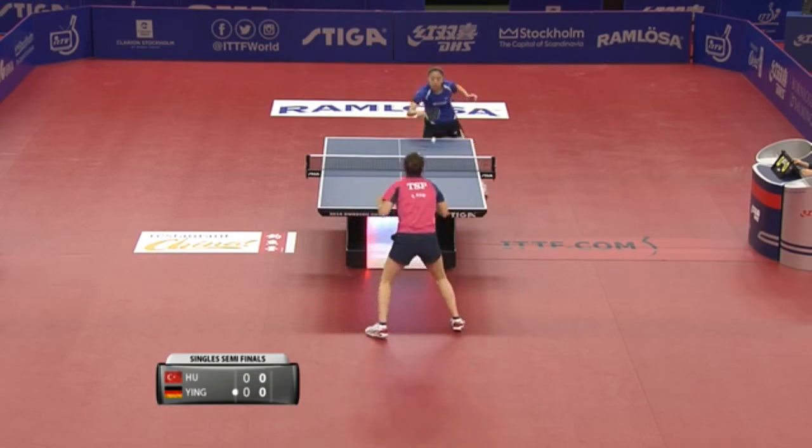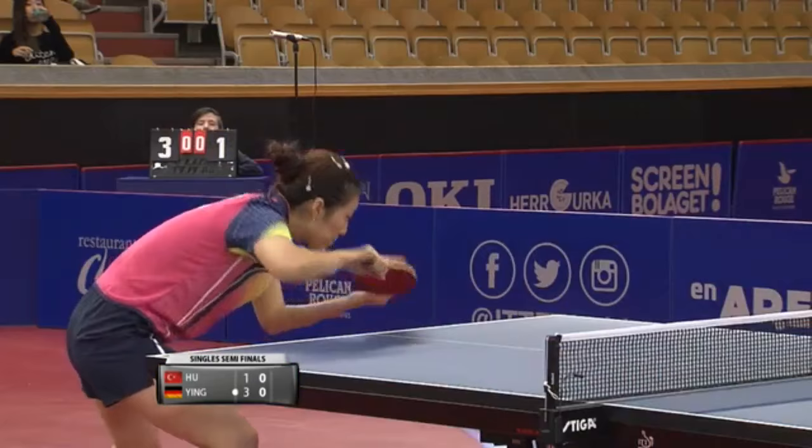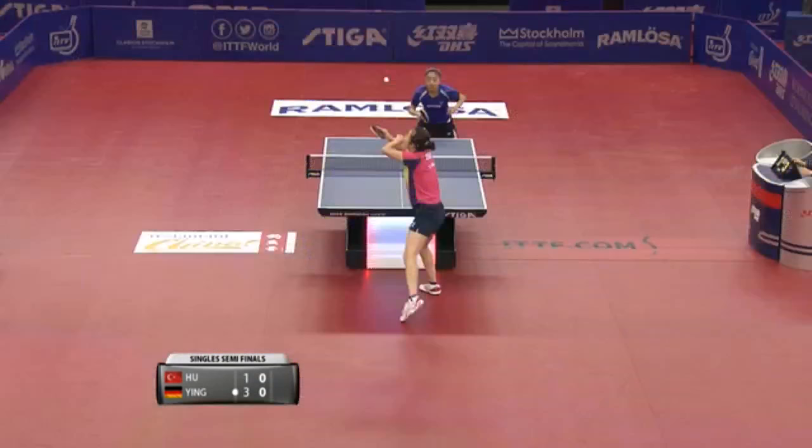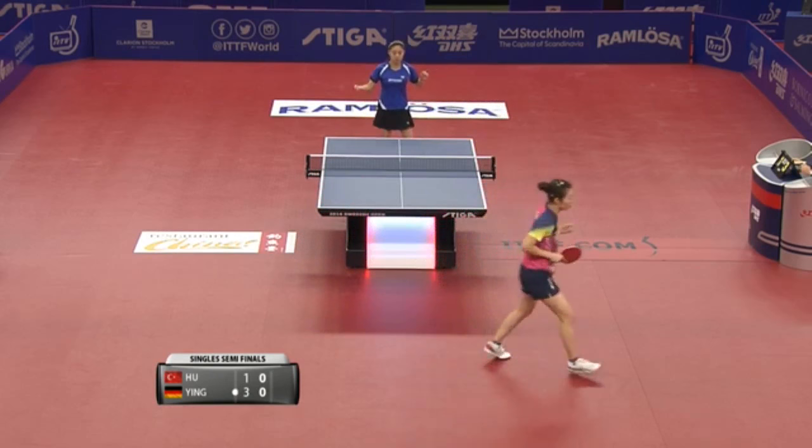Best of seven, Han Ying starting with the serve. It's quite important against the defender to make sure you're in the right position at all times. The defender is going to move you around the table, sending the ball to very different parts on the chops and even in the pushing game.